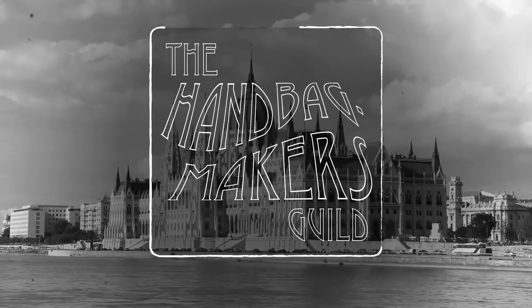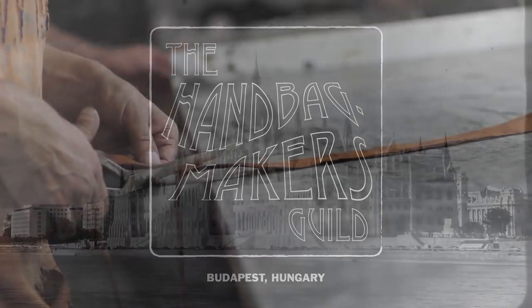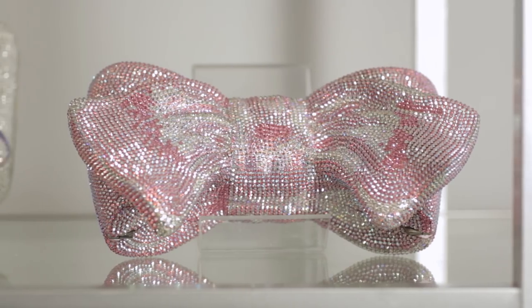A love of craftsmanship is at the heart of Judith Leiber. Learning from masters at the Handbag Makers Artisan Guild in Budapest, Judith — the only woman admitted in the guild — quickly became a master herself. Over 5,000 unique designs later, her name has become the standard in impeccably crafted evening bags.